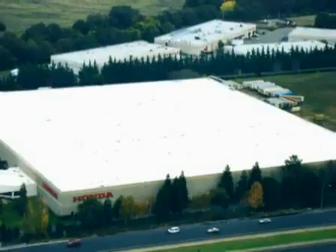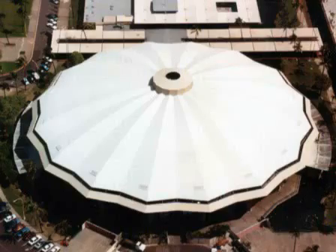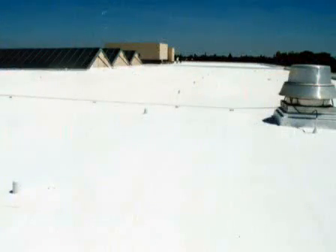Lower roof temperatures result in cooler interior temperatures, which translates into big savings on air conditioning costs and a more comfortable, productive work environment. Documented independent case studies have concluded that a reflective white coating system can lower energy consumption by up to 40% when compared to similar dark colored roofs,